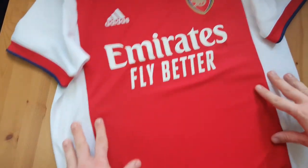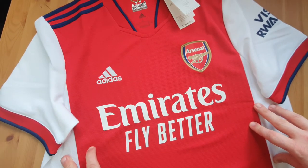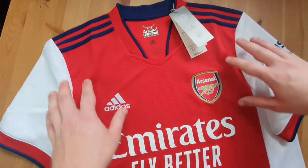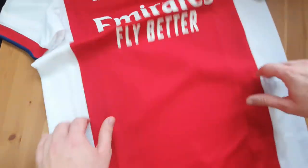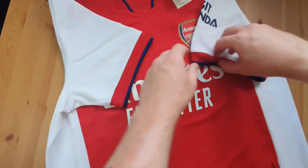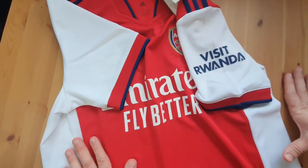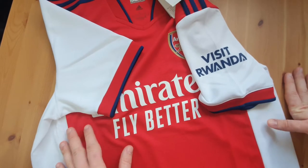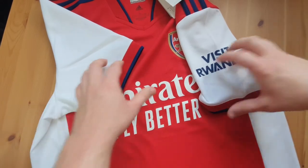So this is the standard. I'm a huge fan of this kit, definitely grown on me. Size large as well, so hopefully I'm going to fit into it. Visit Rwanda on the sleeve as well in navy. Yeah, very happy. Now let's move on to the authentic one.